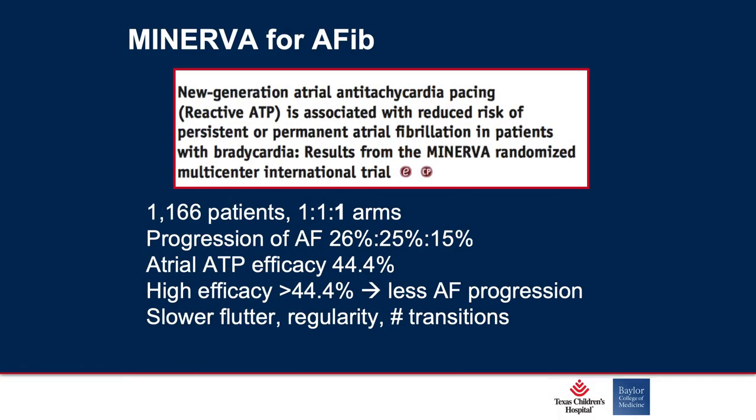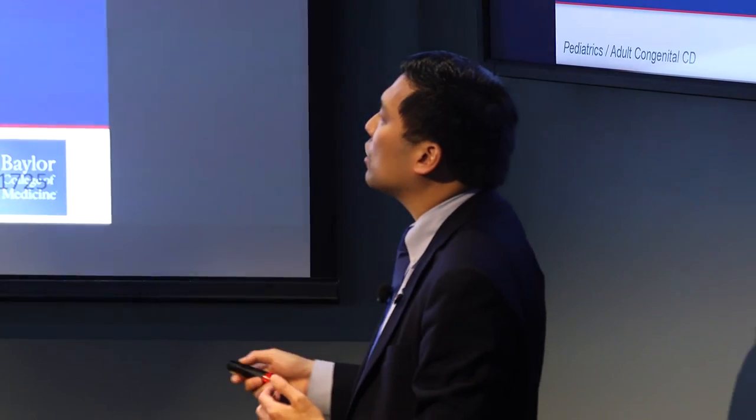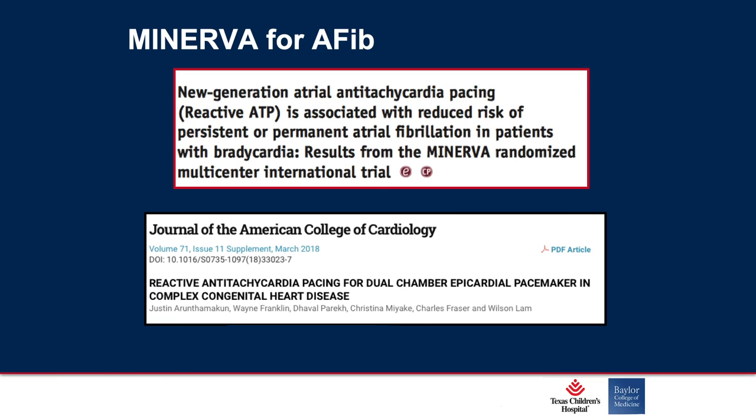I love talking about atrial pacing. Atrial arrhythmias, especially in severely complex lesions, are common. A study in structurally normal hearts of over 1,000 patients showed that progression of atrial fibrillation was halted by about 10 percent in those where atrial anti-tachycardia pacing worked — it was almost 50 percent effective. The higher the efficacy, the less progression of AFib, and it worked best for atrial flutters that were regular and had transitions back and forth. What do our patients have? Atrial flutter. So that's why I think this is really the next realm — one case report we submitted to ACC last year showed about 80 percent success in one of our Fontan patients who had virtually no other options.